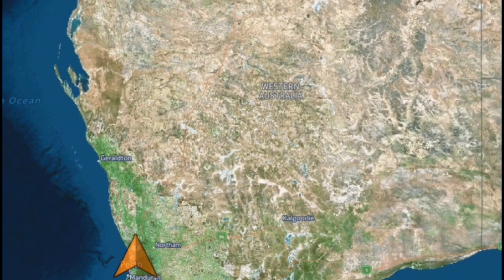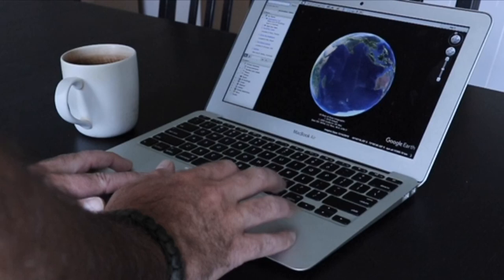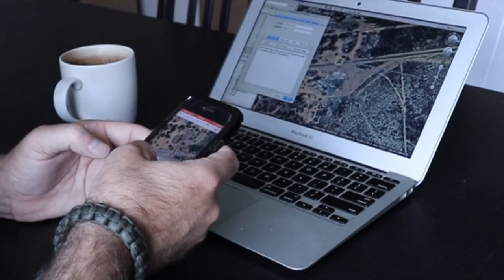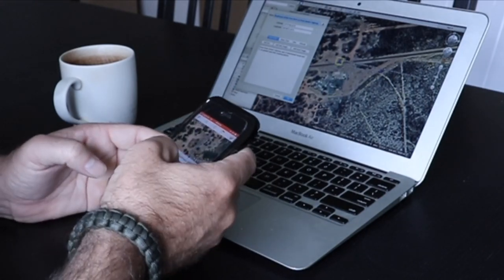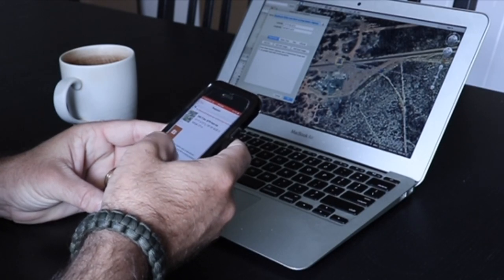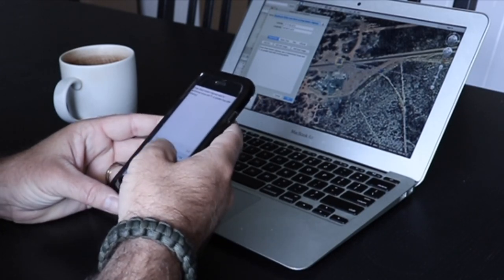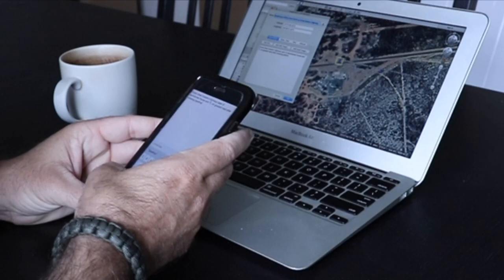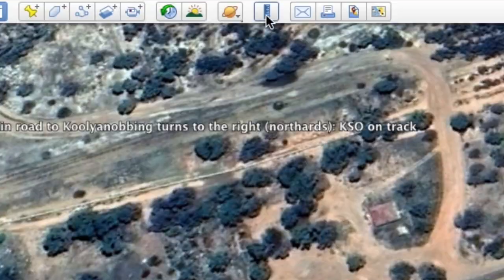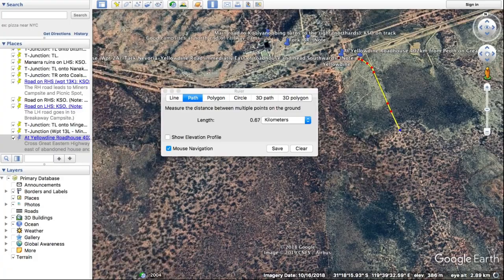Now for the time-consuming exercise: head back into Google Earth Pro and open HEMA maps on your phone or tablet, and copy each waypoint into your HEMA. The reason I add all the trip notes onto Google first is to utilize the distance measuring tool that HEMA unfortunately doesn't have. If HEMA were to provide this tool, it would save a heap of time. Once you've done this, your mapping is complete.